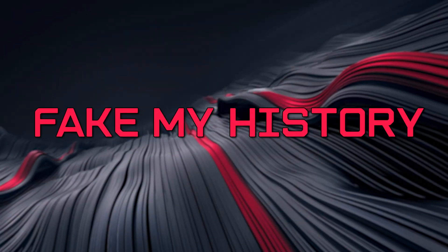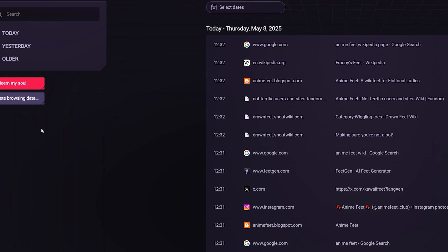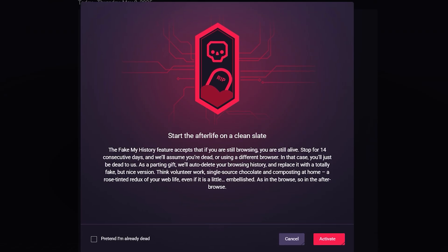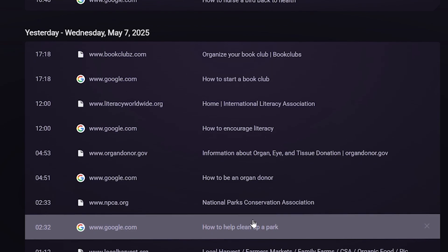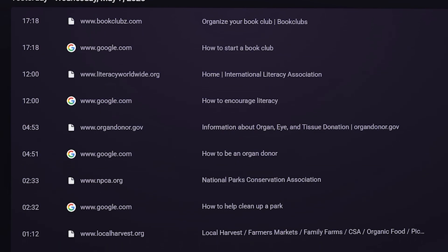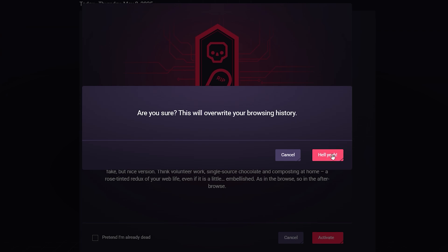Have you got some browsing habits you'd rather keep under wraps? Fake My History replaces your actual history with a fictional upstanding one after 14 days of inactivity. This way, nosy roommates, parents, or posthumous snoopers only see wholesome searches like volunteer opportunities or how to build a birdhouse. After 14 consecutive days of no activity, Opera GX assumes you've fallen into a bottomless pit and swaps your real history for a predefined set of innocent URLs. If you don't want to wait, click the Pretend I'm Already Dead button to start immediately. Your secrets are safe with us.